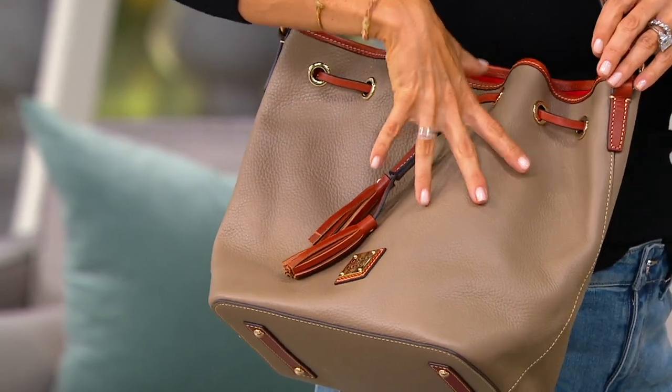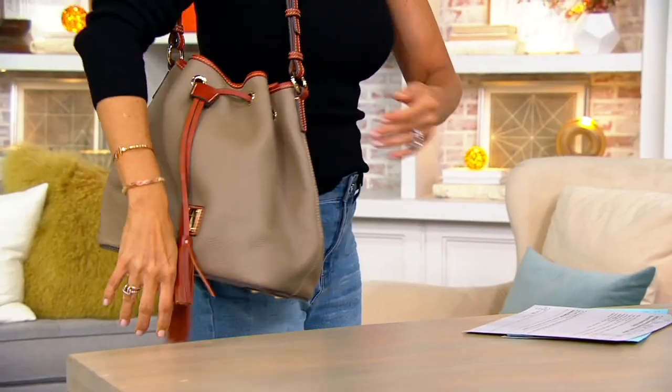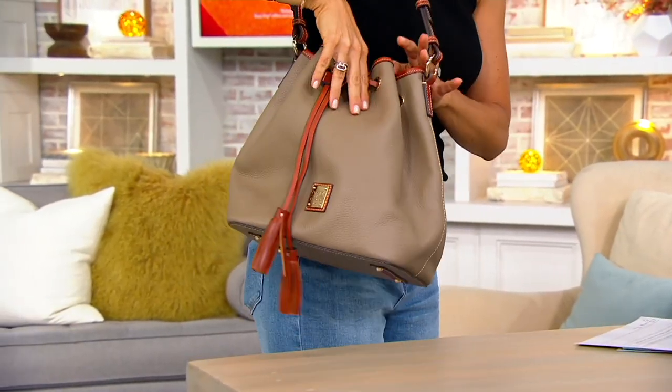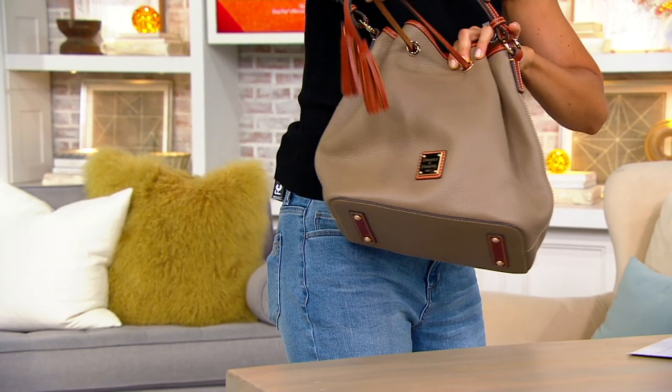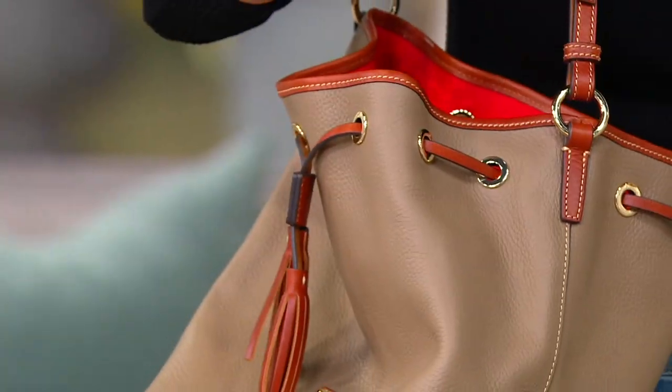For example, we've seen taupe but not light taupe. And if you want me to drawstring it up so you get a better sense of the shape, I can do that. I just personally tend to never drawstring my Dooney drawstrings — I like them to be left open like that, easy to grab, kind of hobo and bucket bag.